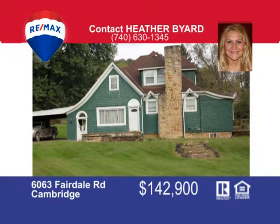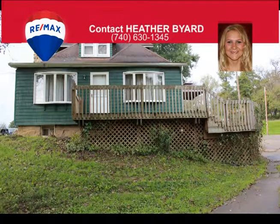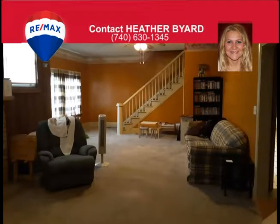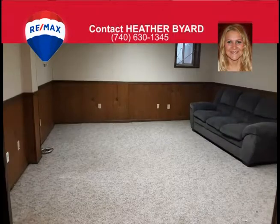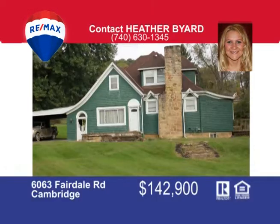Unique beauty located close to town and Interstate 70. This home boasts lots of character and space with a large eat-in kitchen, massive extra-large living room with wood-burning fireplace. The main level also has a large master bedroom, bath, and laundry room. The upstairs has three bedrooms with a Jack and Jill bathroom. The basement has a large family room, utility room, storage room, and extra bonus room. Outside you can enjoy a large yard, cement driveway, large deck that connects to the master bedroom, fire pit, carport, and large 30 by 32 garage with loft. Call Heather Byard at 740-630-1345 to schedule your showing today.